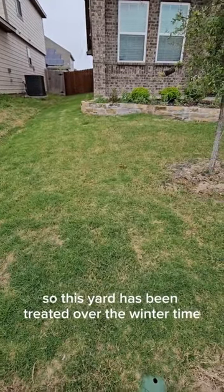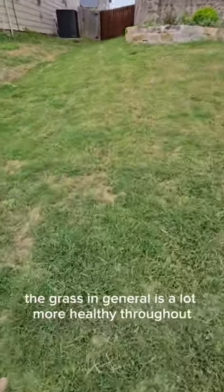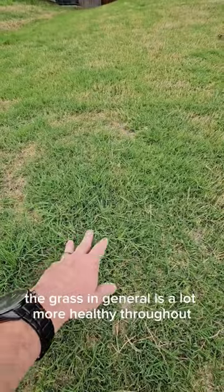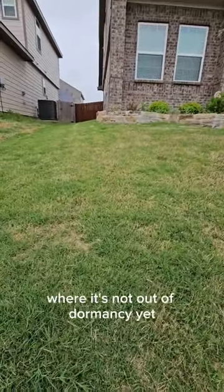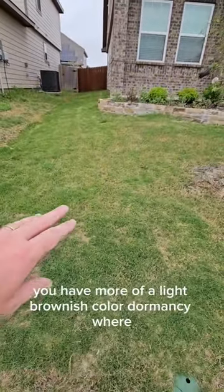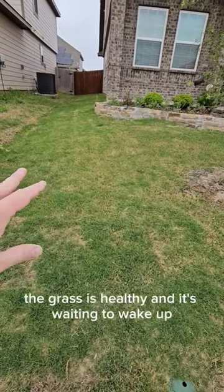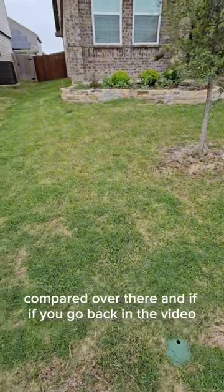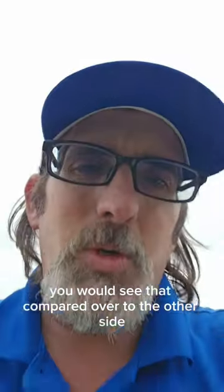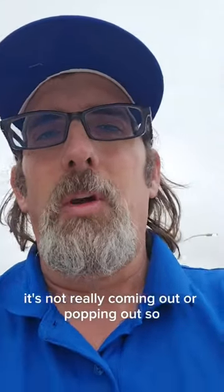This yard has been treated over the wintertime, and you can see the consistency is there — the grass in general is a lot more healthy throughout. There are still some areas where it's not out of dormancy yet because we haven't quite warmed up, but you can really tell the difference. You have more of a light brownish dormancy color where the grass is healthy and waiting to wake up, compared to the other yard where it's gray with a lot of dead matter and not really popping out.